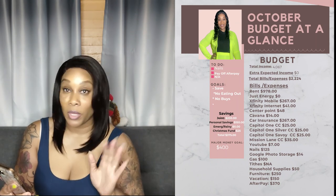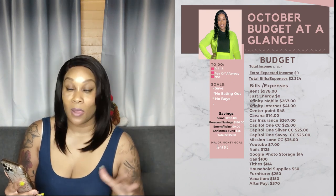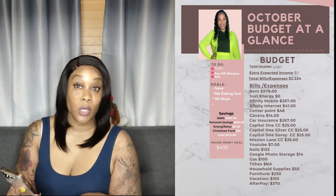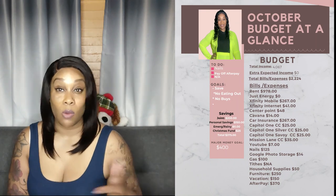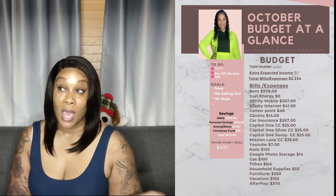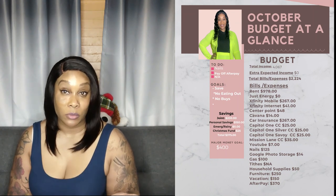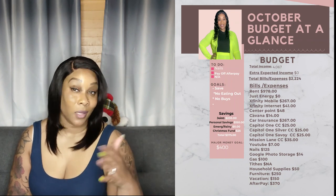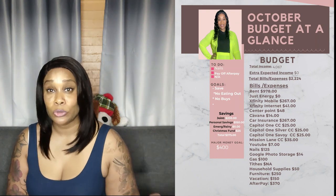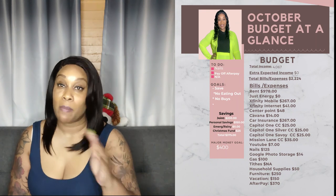I'm going to get my nails done on the 20th. I need to pay on my AfterPay — I owe about $600 more, and the goal is to pay $200 on it. My goal is also no eating out and no buys this month. I'll be packing my lunch. I am not buying wigs, shoes, makeup, perfume, clothes, or bags — nothing I would normally buy.